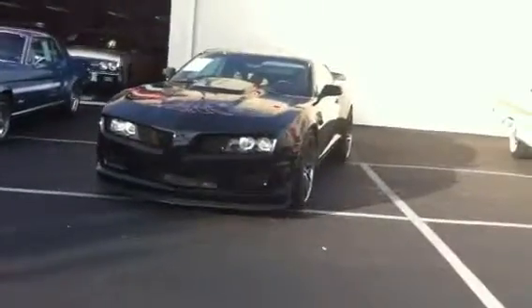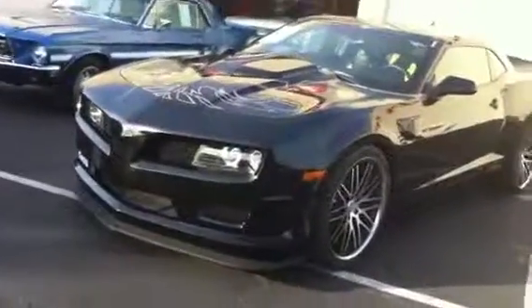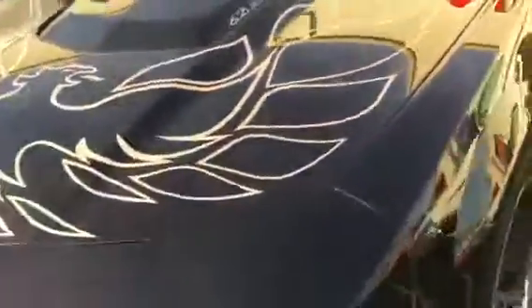The Car Lover Store in Costa Mesa, California is proud to present this 2012 Camaro. It's got a tribute to the Firebird. You can see the eagle up in front, but you can also see it right under the hood.